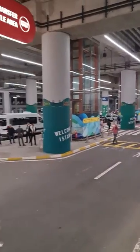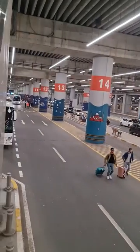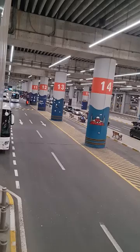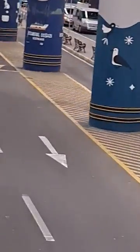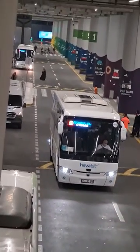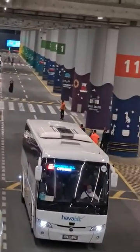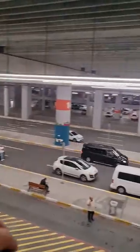The Hawa buses have special stops in different areas of Istanbul. You can find them on their website, go to those areas, and then take these buses with your luggage to Istanbul Airport to take your flight back to the countries you are visiting.